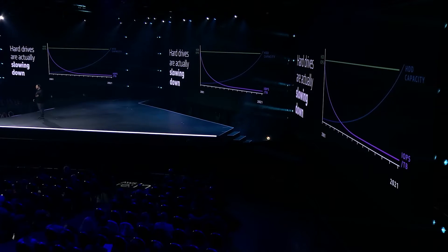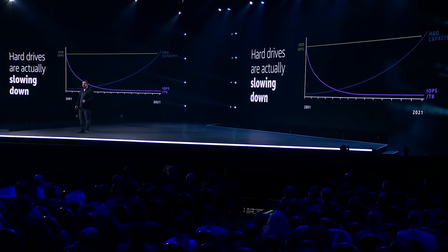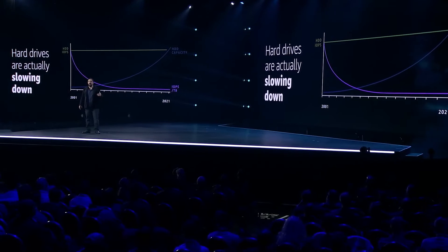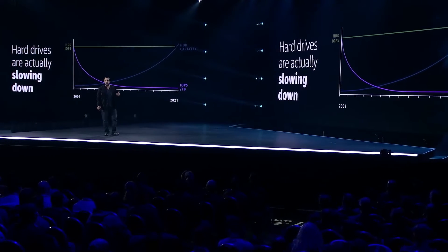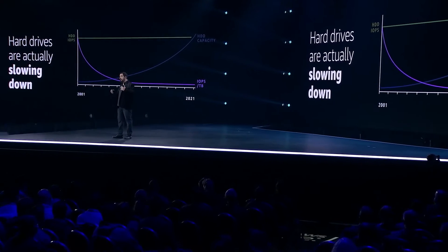But when we combine the fact that drives are getting denser with the fact that random access isn't improving, what's happening is on a per-terabyte basis, hard drives are actually slowing down. So this is bad news if you want to use hard drives for those use cases we were talking about. We're going to need innovation to figure out how to use them. But let's take a look at some of these workloads and the problems we would have first.